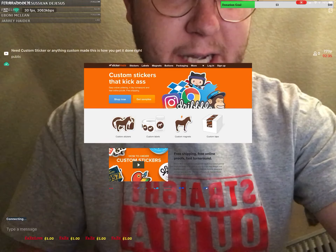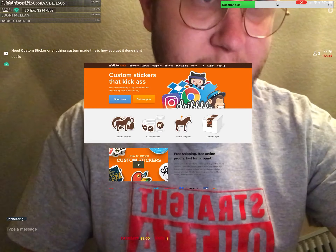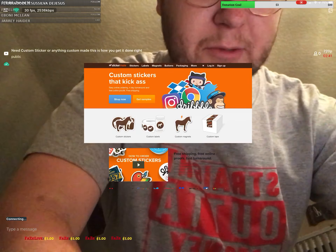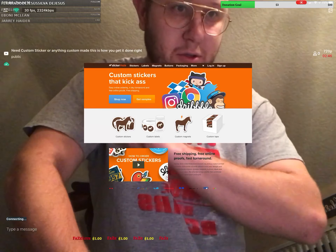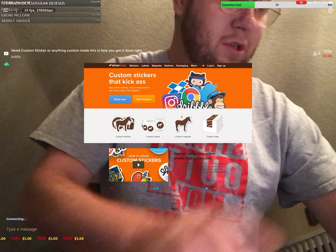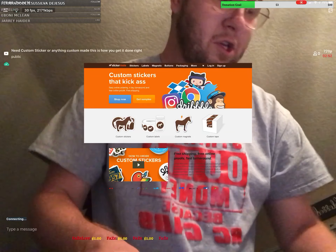What else they have, guys, is they have custom stickers, custom labels, custom magnets, and custom tape. So all these custom stickers — if you just want some custom ones, look at them, you request them, and they'll send you some of their custom samples so you can see how they are before you order them.